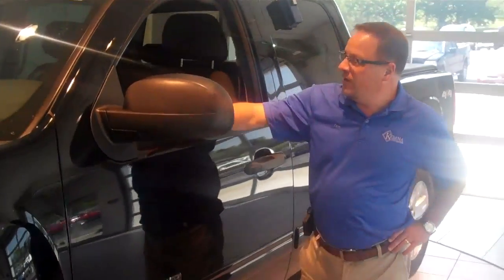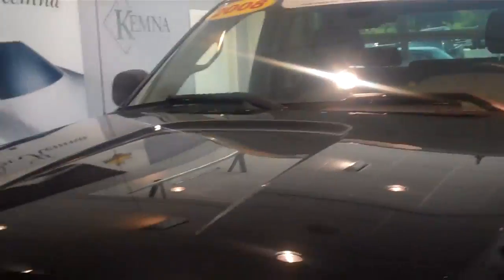Hi, I'm Tom Chemnitz, sales manager at Chemnitz Auto Centers in Algona, Iowa, and today I'm going to talk to you about this really nice 2008 GMC Sierra 1500 Crew Cab.